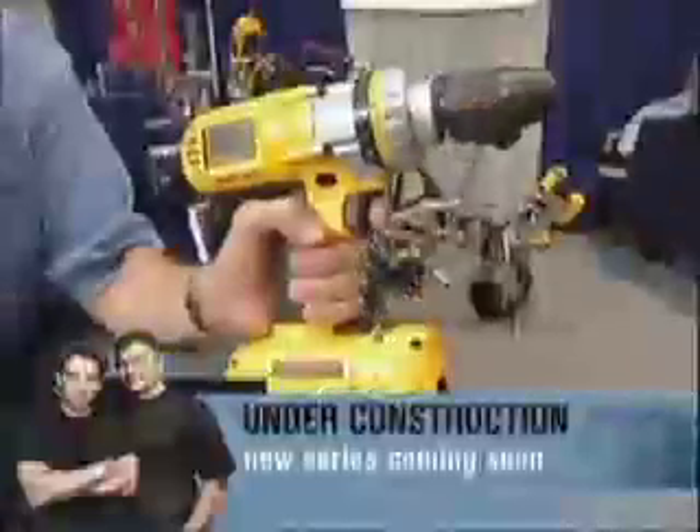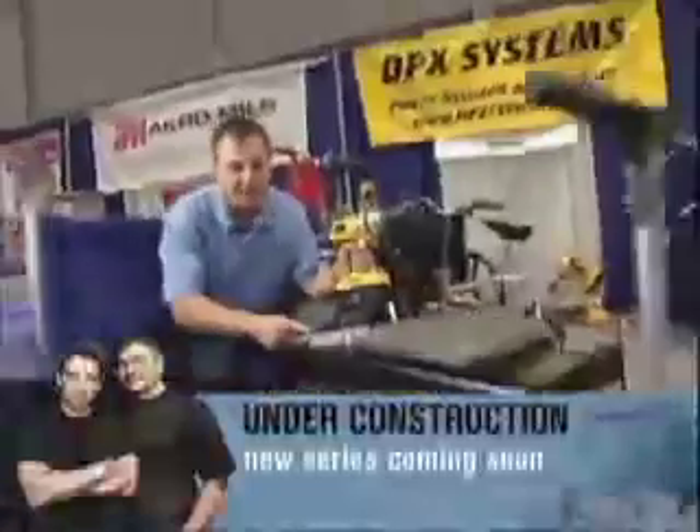There's a new idea for everything around here — we're just walking around, finding new things all the time. Here's something you don't see every day: a new use for your cordless drill. This is a DPX Systems Pit Pass. It's a toolbox on wheels, and it's powered by a cordless drill.